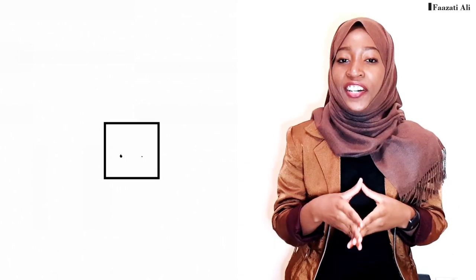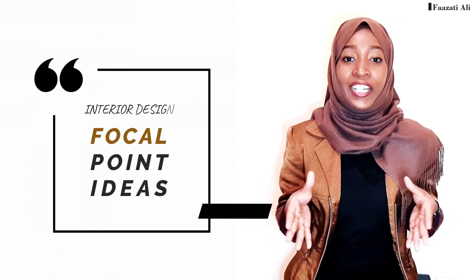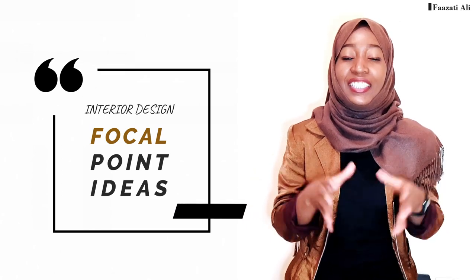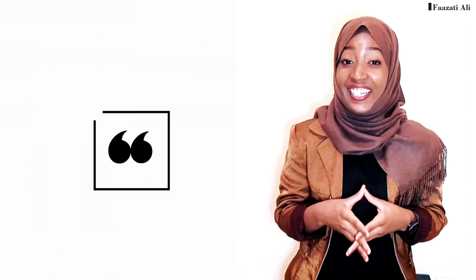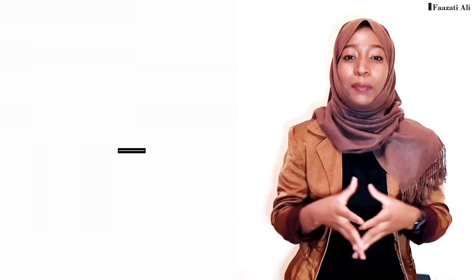A focal point is a very important aspect when it comes to interior design, and in this video I'm going to be sharing the top six ideas on how to create the most stunning focal point in your spaces.